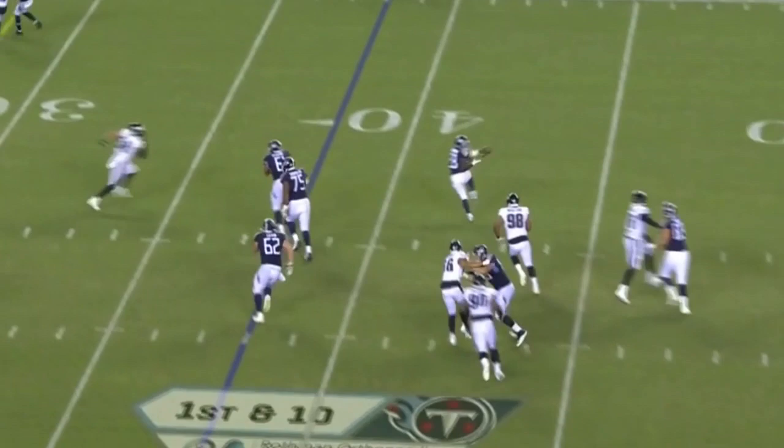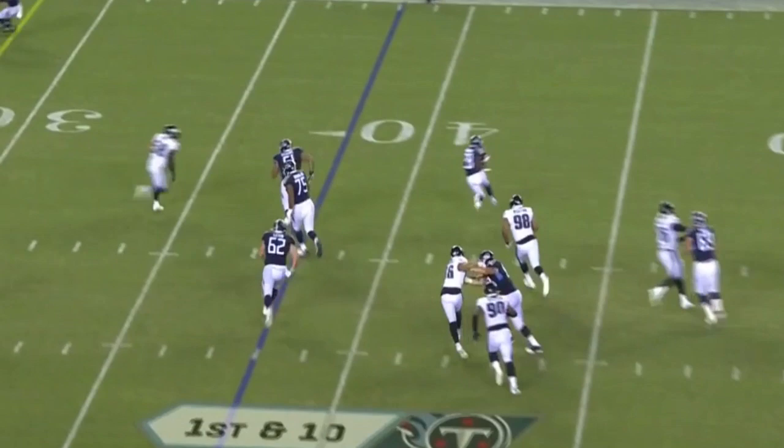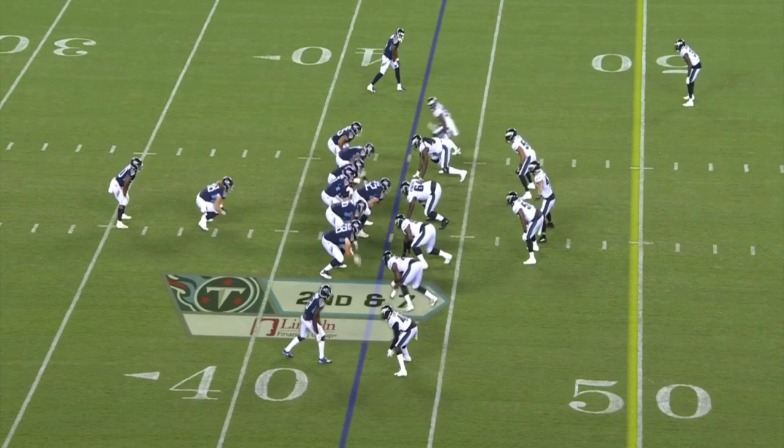Look at that again — another near tackle for a loss opportunity. He gets shoved out of the way by LeJuan Taylor, but look at his eyes: he stays in the backfield, clicks and closes nicely, already taking that outside angle, forcing the running back to cut inside, and that's just enough for his teammates to come in and clean up the job. Speed is so valuable in today's league when you look at how teams are constantly trying to get skilled position players in space.